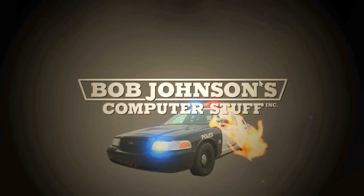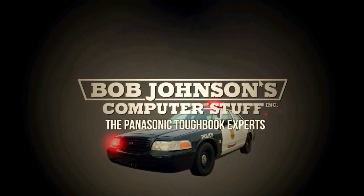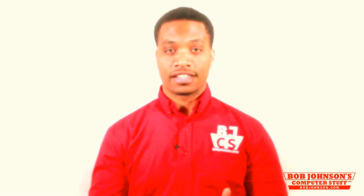Hi, I'm Solomon with Bob Johnson's Computer Stuff, Inc. We are the Panasonic Toughbook Experts. And in today's video, we are going to highlight a Panasonic Toughbook appearance in the movie The Martian, starring Matt Damon.